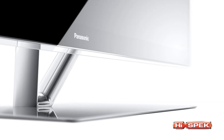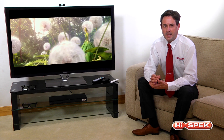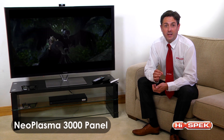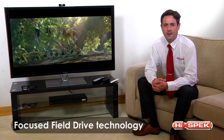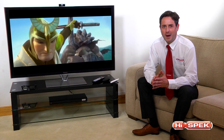Panasonic's technology is up there with the best. These plasma TVs provide striking picture quality with the Infinite Black Ultra filter, combined with a Neoplasma 3000 panel and Panasonic's Focused Field Drive technology — delivering sharper images during fast-moving motion and deeper blacks.